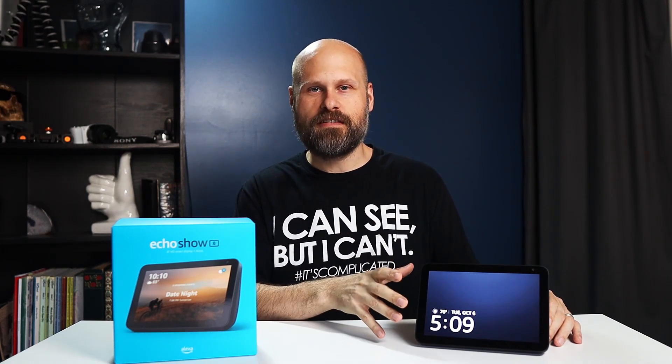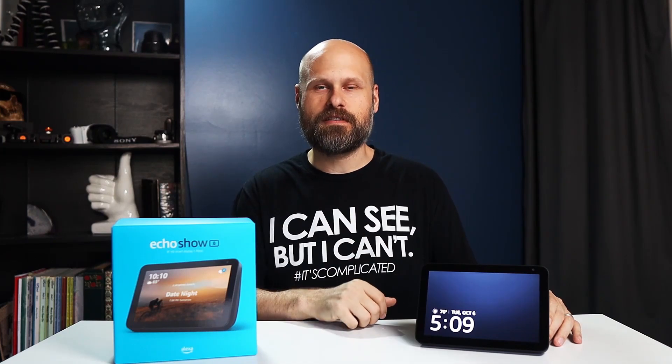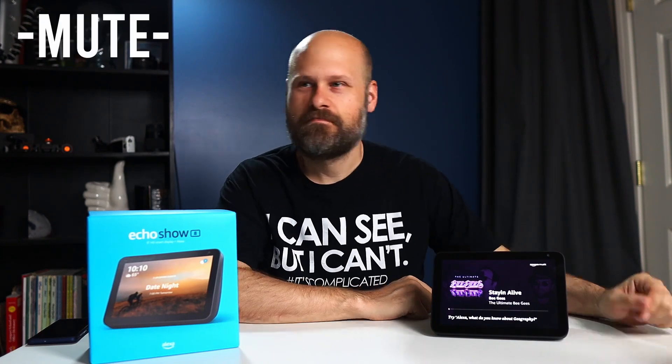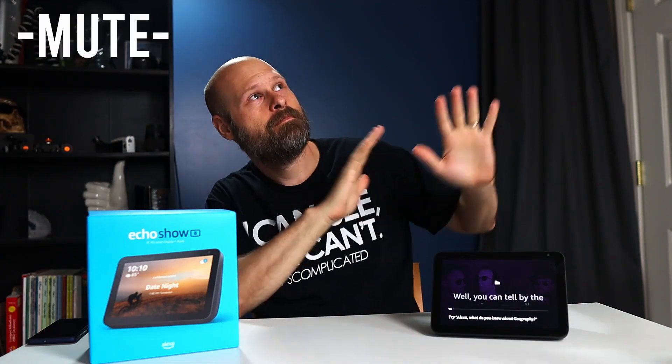These guys are powerhouses and can do so much more — listening to music. You can connect your Amazon Kindle and Audible accounts to these and listen to books, listen to audiobooks. They've got tons of games, trivia. She will even sing songs to you. There's just a wide variety of things you can use these for. Play Staying Alive by the Bee Gees. [Device: Staying Alive by Bee Gees on Amazon Music.] Unfortunately I probably had to mute that music so I don't get a copyright strike, but she got it. It was perfect.